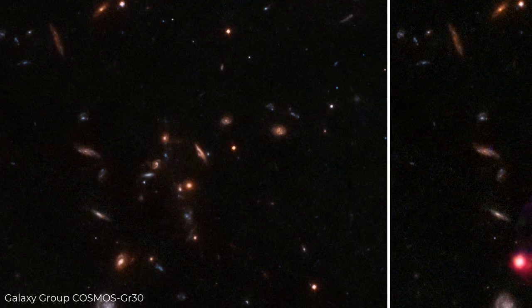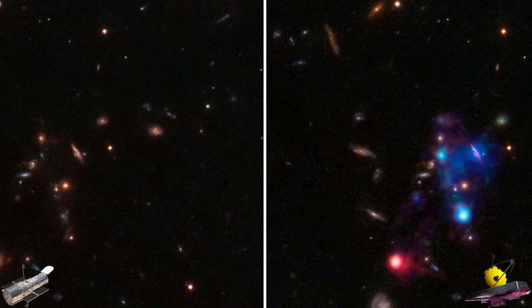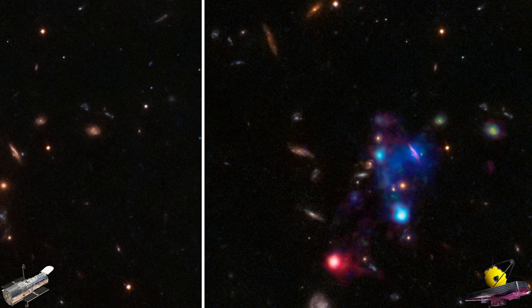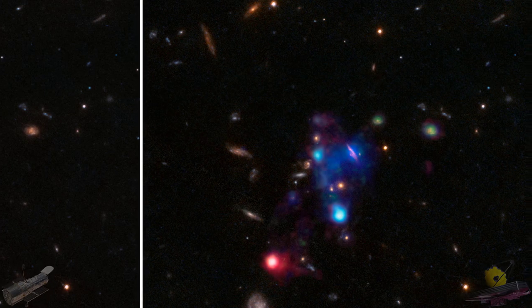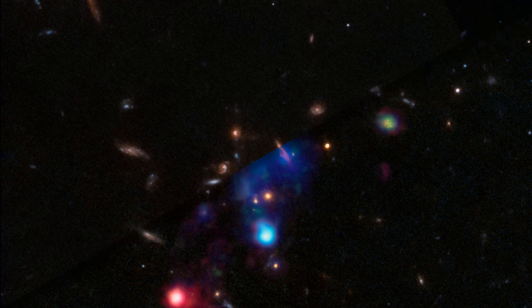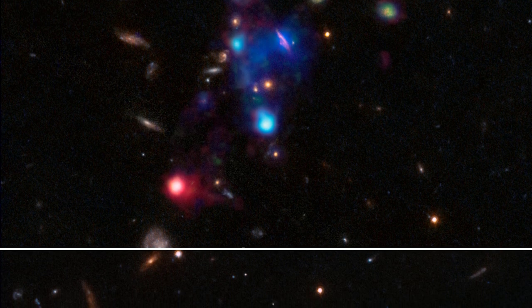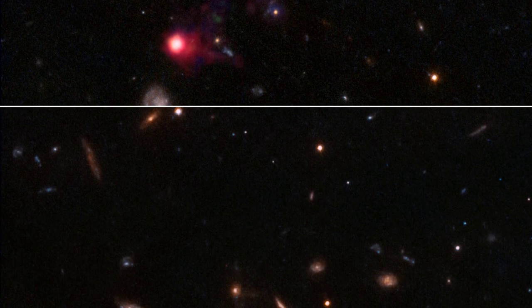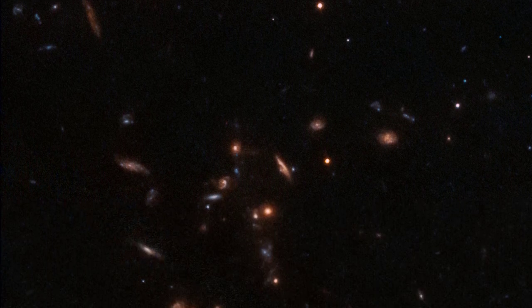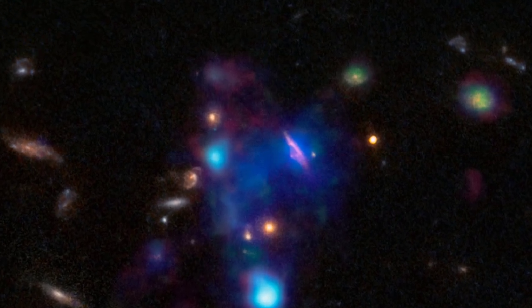Next, we have a comparison of the galaxy group COSMOS GR30, which also becomes a lot clearer with the James Webb Telescope. Measuring more than 300,000 light years across, astronomers discovered that a large pocket of gas is not pristine, but was expelled from galaxies during violent interactions or super winds. The pixel density and depth of the image improved greatly with the James Webb Space Telescope, enabling scientists to make new discoveries.